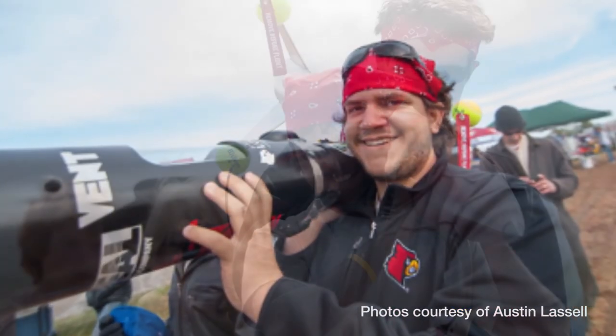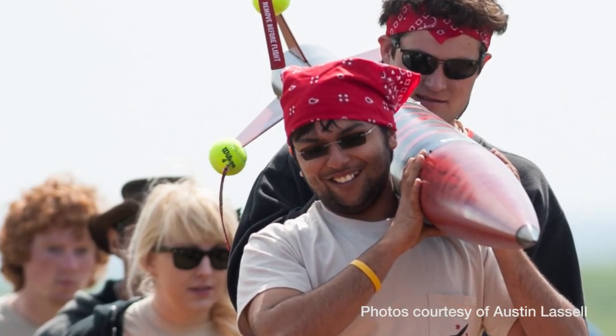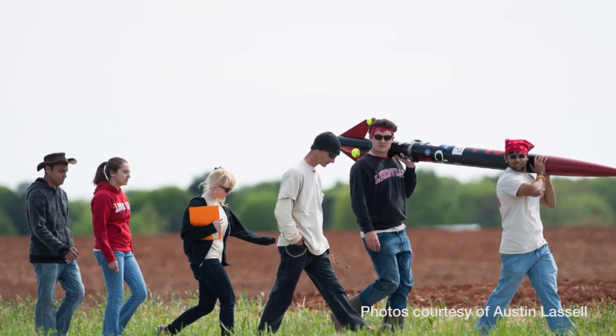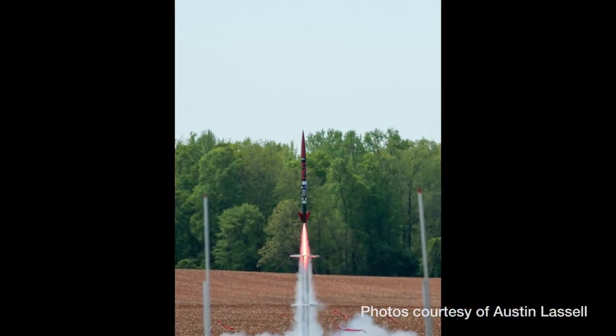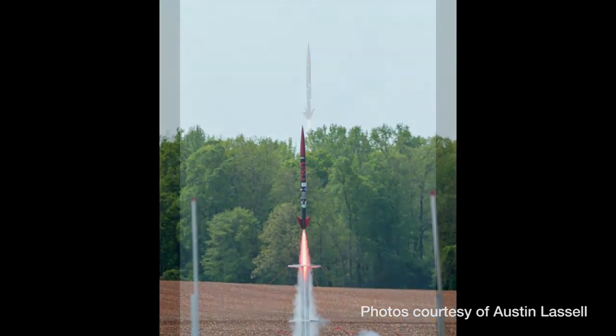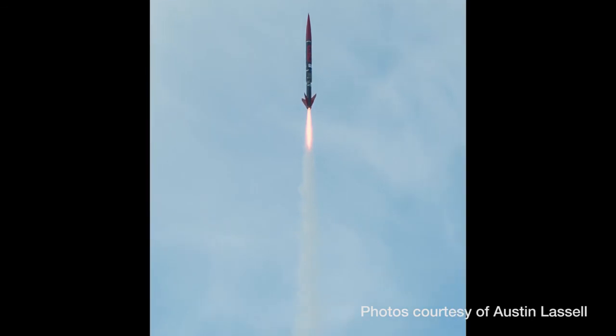The whole point was that we would meet on April 21st and launch in Huntsville at a farm, competing against 36 other college teams. We developed the rocket, and inside the rocket we had multiple payloads.